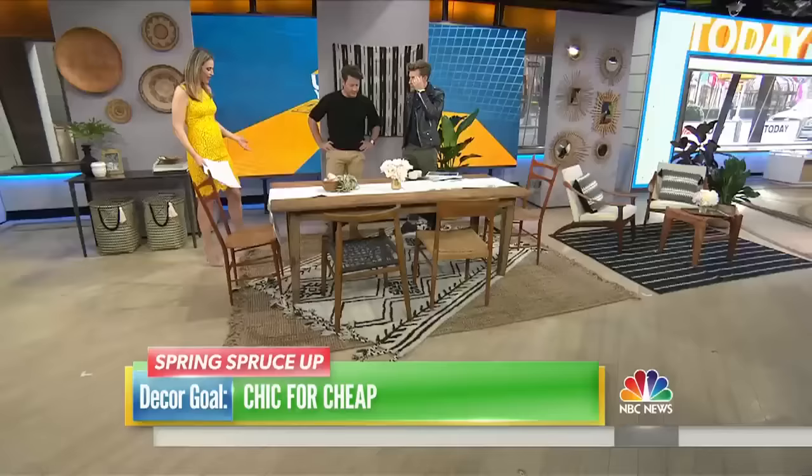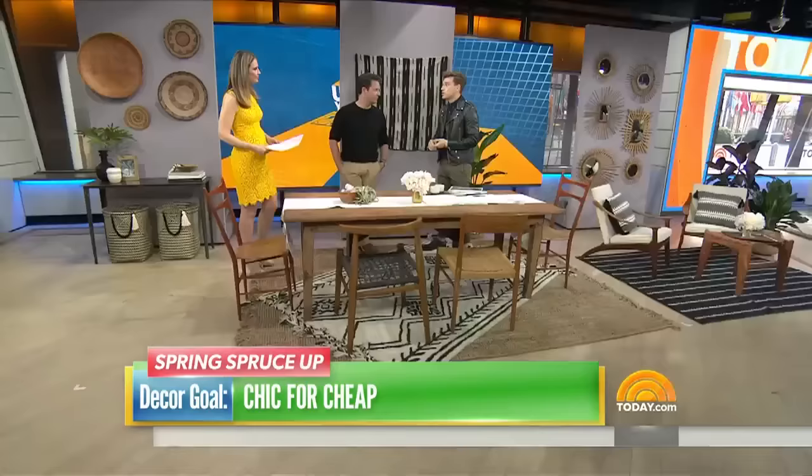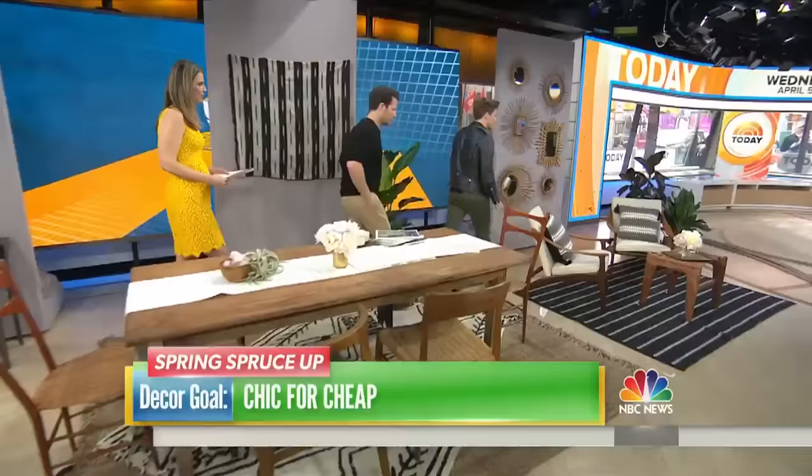We're standing on one of the trends, which is to layer your rugs. People think rugs are expensive, but the truth is there are a lot of great rugs out there that are not expensive. By simply layering them — especially smaller sizes like this one — not only can you refresh your space, but you can change it with the seasons.